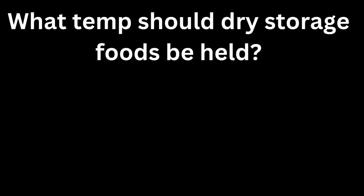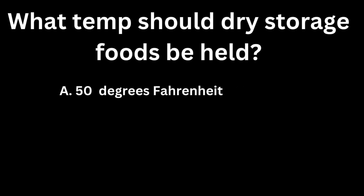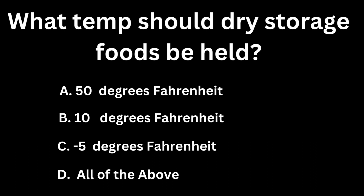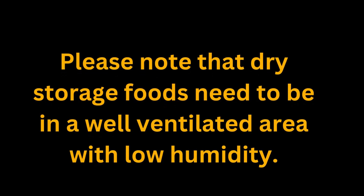What temperature should dry storage foods be held? A, 50 degrees Fahrenheit. B, 10 degrees Fahrenheit. C, negative 5 degrees Fahrenheit. D, all of the above. If you guessed A, 50 degrees Fahrenheit, you are correct. Please note that dry storage foods need to be in a well-ventilated area with low humidity.